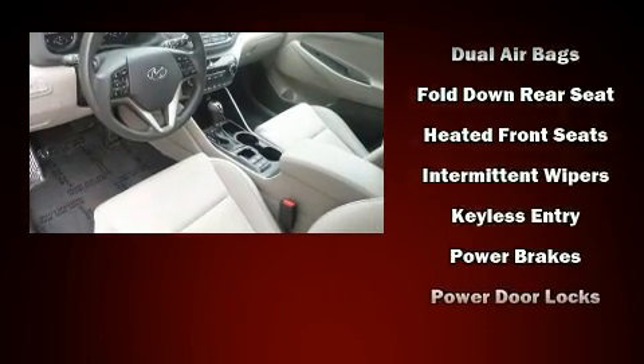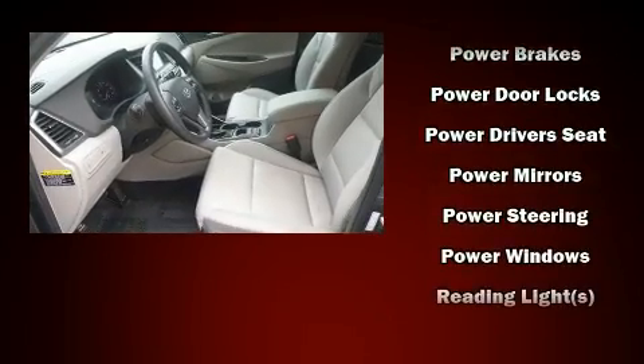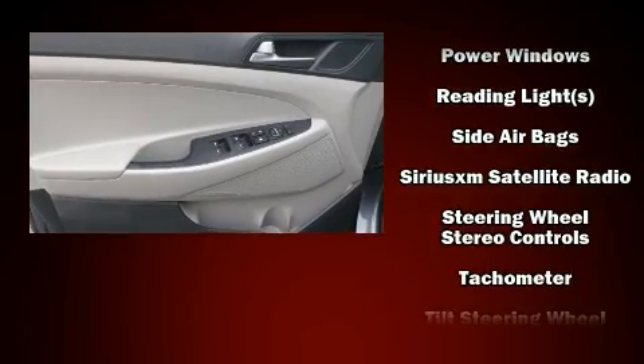Hyundai ensures the safety and security of its passengers with equipment such as dual front impact airbags, head curtain airbags, and four-wheel disc brakes with ABS.